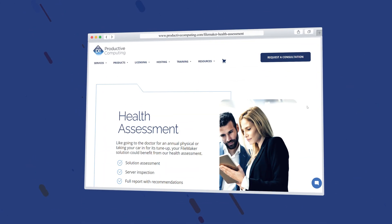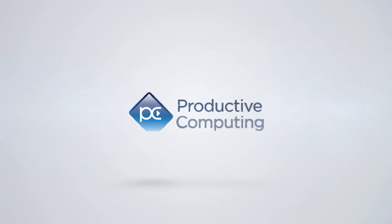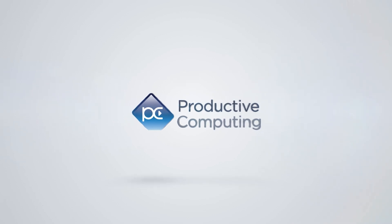New content and courses are added regularly, so there is always something engaging to learn. Don't wait. Invest in yourself. And let PCU help you expand your skills on the ever-changing Claris FileMaker Pro platform.